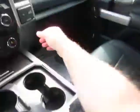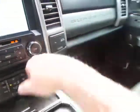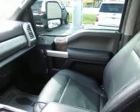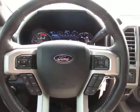So if you're in the market for a really nice F350 four-wheel drive diesel, come down to Kings Colonial Ford to take this one for a test drive. Thank you for watching.